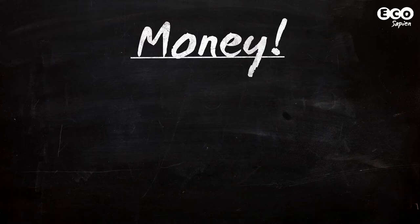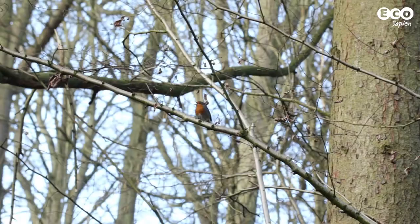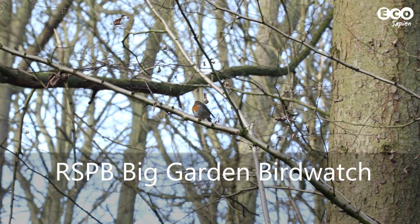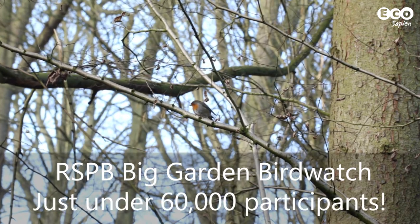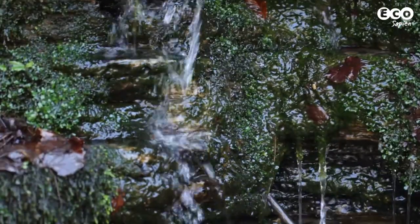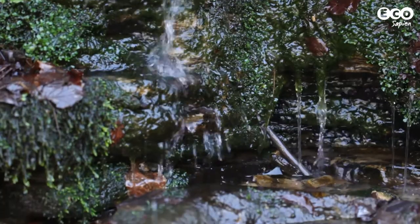But what's the point in citizen science? Why not get professional conservationists to do this? It's really a problem of money, and the amount of money available for this kind of research is displayed on the blackboard. The RSPB's Big Garden Birdwatch, a huge citizen science project, had almost 60,000 participants in 2012. To pay that many conservationists, the organisation would be bankrupt long before it reached its target.